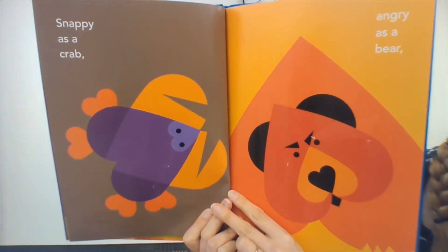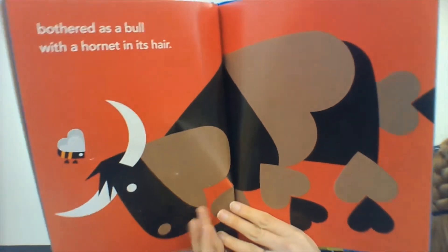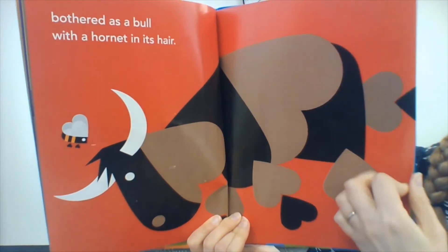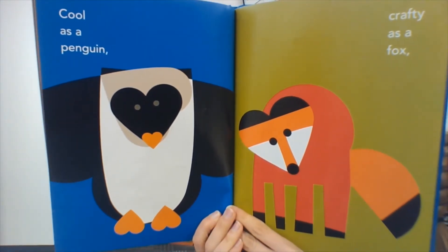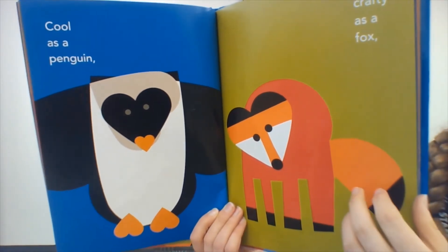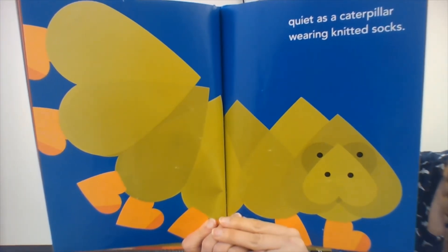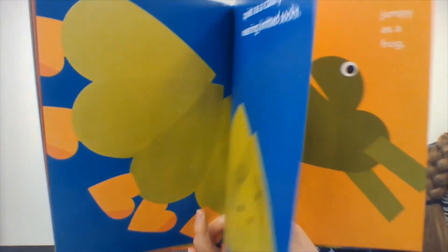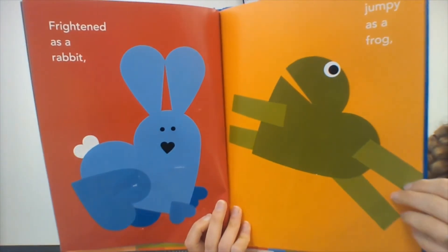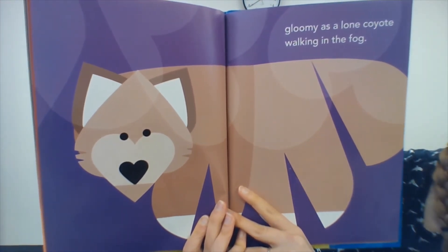Snappy as a crab. Angry as a bear. Bothered as a bull with a hornet in his hair. Cool as a penguin. Crafty as a fox. Quiet as a caterpillar wearing knitted socks. Frightened as a rabbit. Jumpy as a frog. Gloomy as a lone coyote walking in the fog.